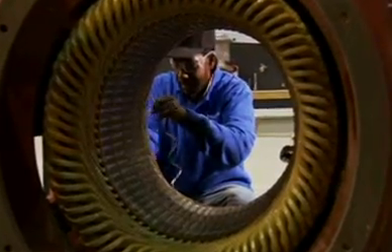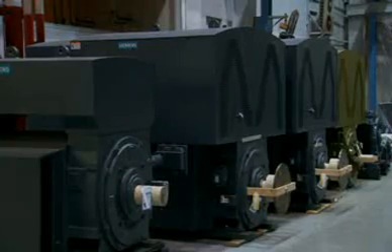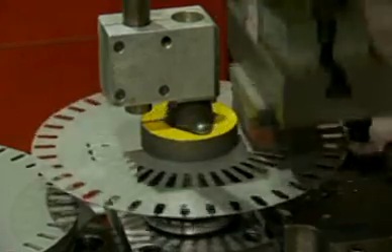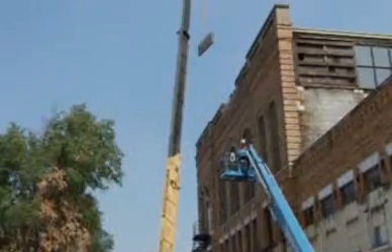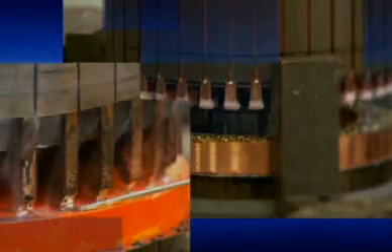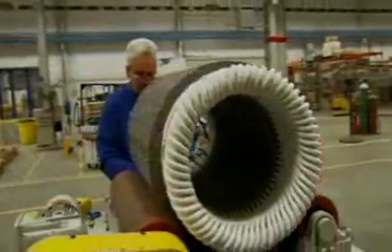Norwood specializes in the design, manufacturing, and delivery of large electrical induction motors. Demand for its products is growing. That's one reason why Siemens invested here — to increase capacity and capabilities, but also to stay close to and better serve its customers.